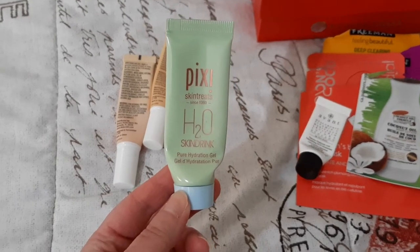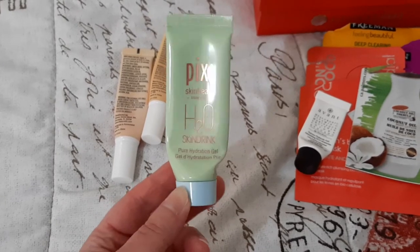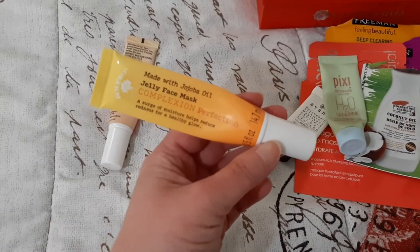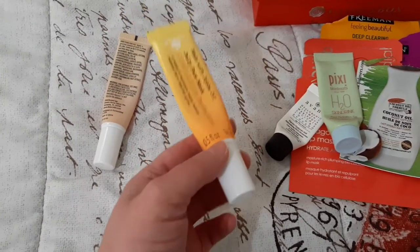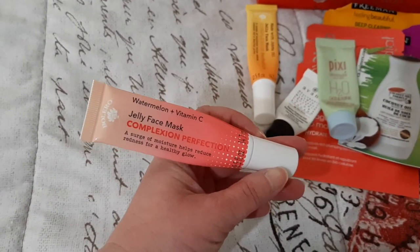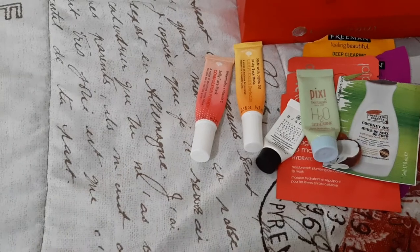This is the Pixi Skin Treats H2O Skin Drink — I didn't like this, it was kind of sticky. I didn't like how it left my face feeling when I woke up the next morning, so I wouldn't seek this out again. And these were disappointing — this is the Bolero jelly face mask with jojoba oil. There's nothing jelly about it; it's like pure water but with a weird sticky texture. I didn't like it so I just used it on my body. Same thing with the watermelon and vitamin C jelly face mask — like putting water on your face with a weird texture.